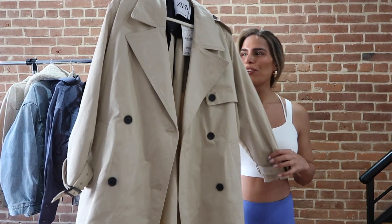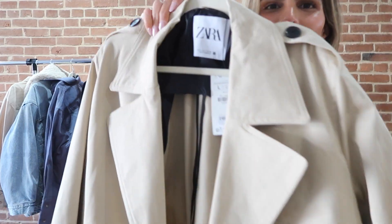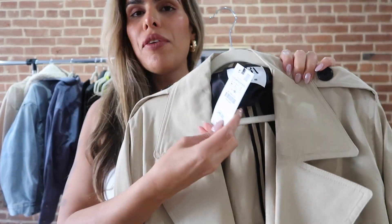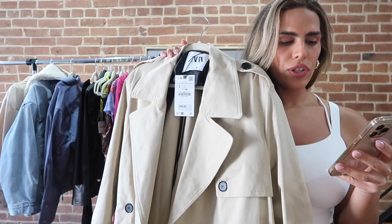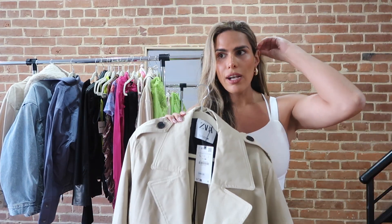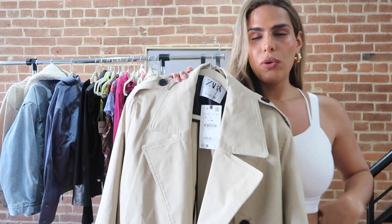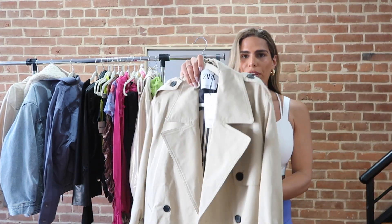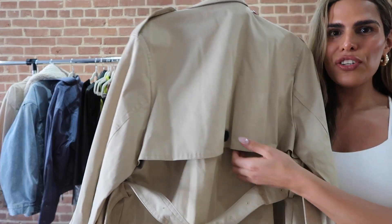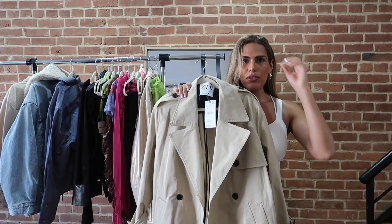Next is this cute trench coat from Shein — how gorgeous is she! She is in size large and she was $149 US dollars. She's called the Long Cotton Trench Coat in the color light camel. I was gonna get the crop version but it was already sold out on the Shein website, so I went ahead and purchased this one. She's cute — look at the button detail in the back. I was looking for a trench coat with this cut in the back and this is just perfect and affordable compared to a lot of the trench coats I saw online.